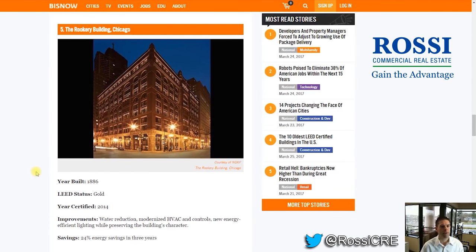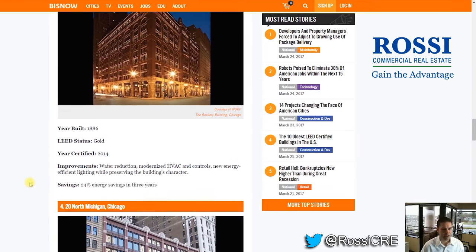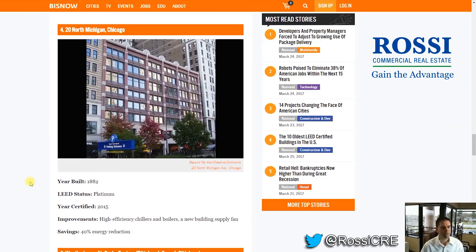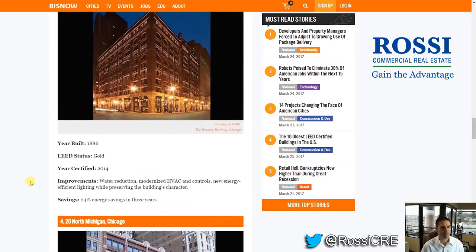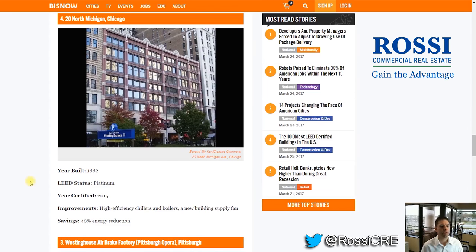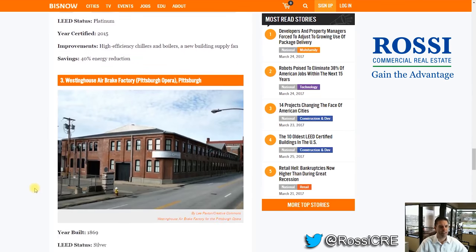Number 5: The Rookery Building in Chicago. Number 4: 20 North Michigan, Chicago — built in 1882. LEED Platinum, the highest level. Wow, that's high energy efficiency right there.